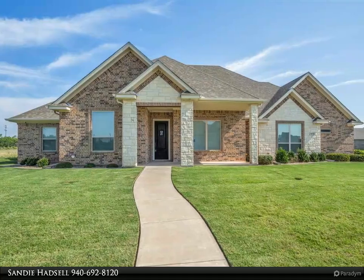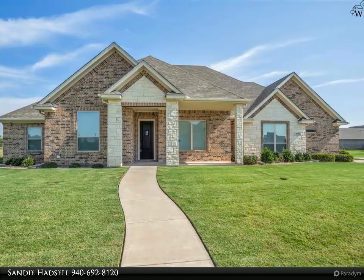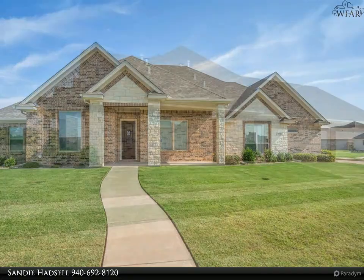This Hirsky Realtors property video is presented by Sandy Hadsall. Stunning home in the desirable Bridge Creek Estates.